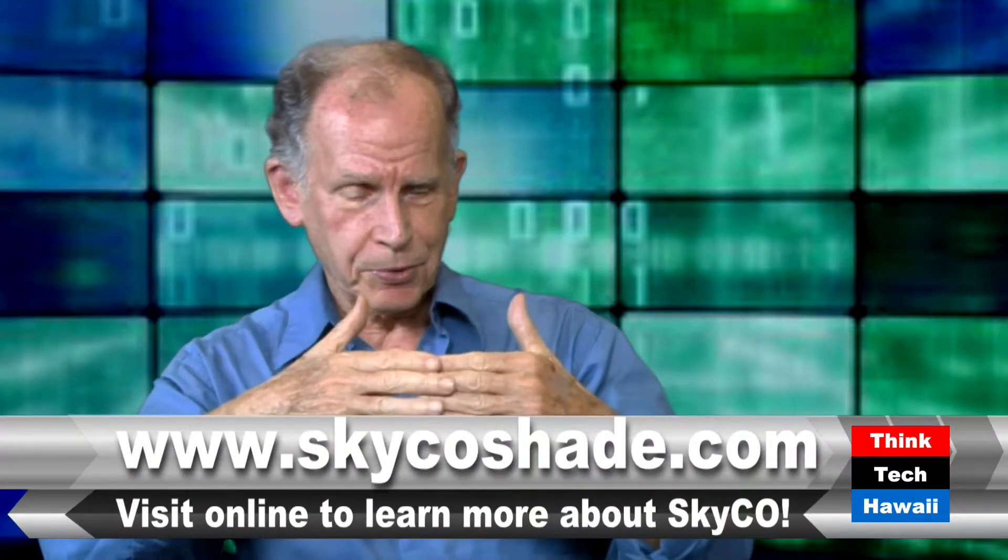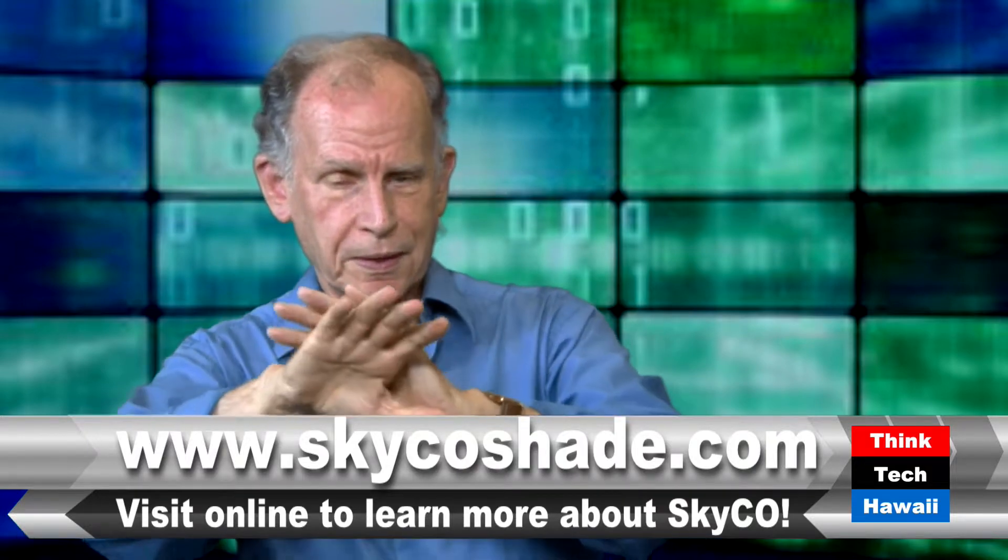We're back. ThinkTech Hawaii, Code Green, Hawaii. My guest today is Mike Brogan, National Director, Skyco Shading Systems. We're talking about how to control the heat and the glare that comes through windows while getting as much of a view as we can, getting as comfortable as we can, and getting as healthy as we can.